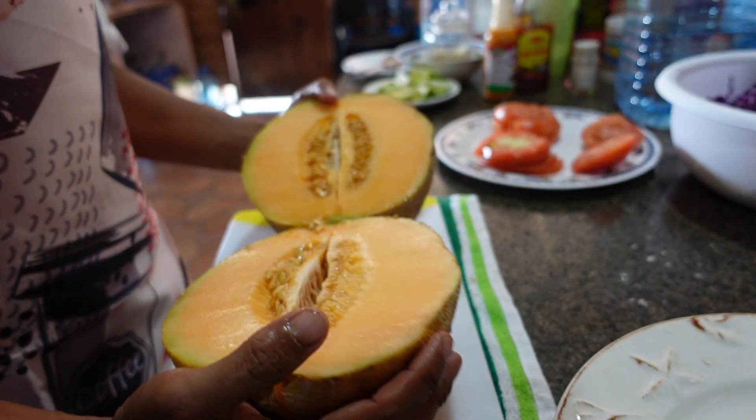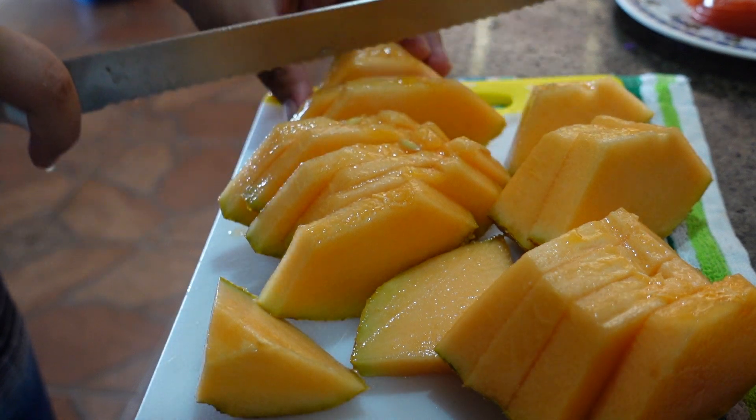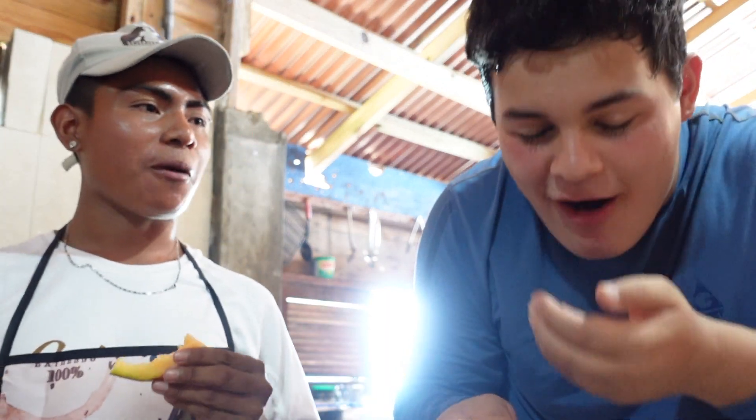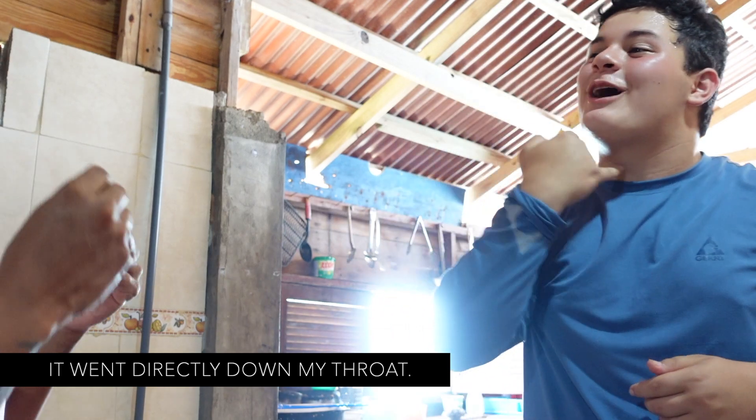The freshness of local food creates flavors that are so authentic and incredible, they can connect you with the culture. Salud, brother! He went directly to the garganta.